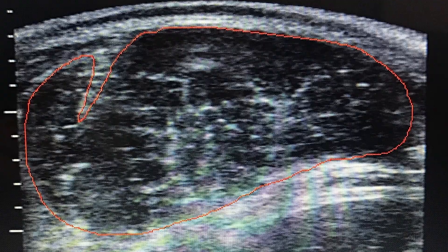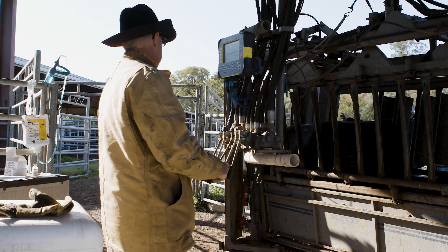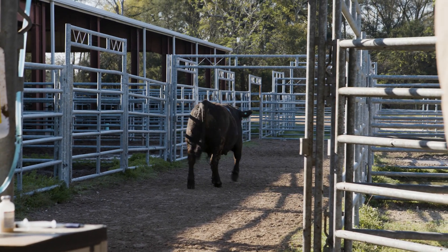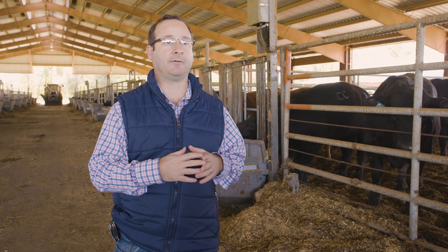Basically it's almost like taking a photo of the animal, and then we can later process that in the laboratory and look at how big that muscle of great economic importance is, what is the marbling of that muscle, and what is the degree of finishing that animal has or potentially could have.